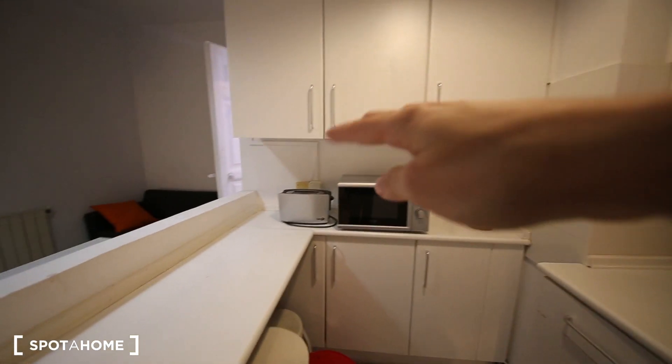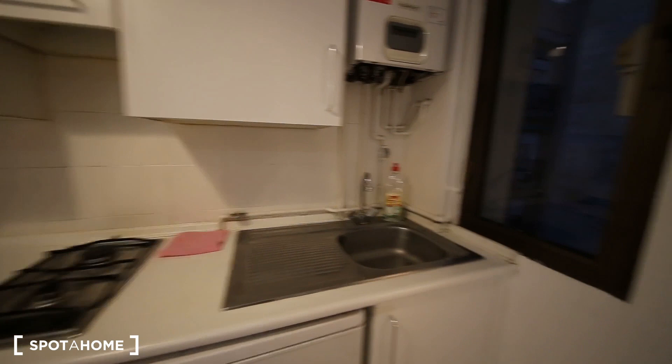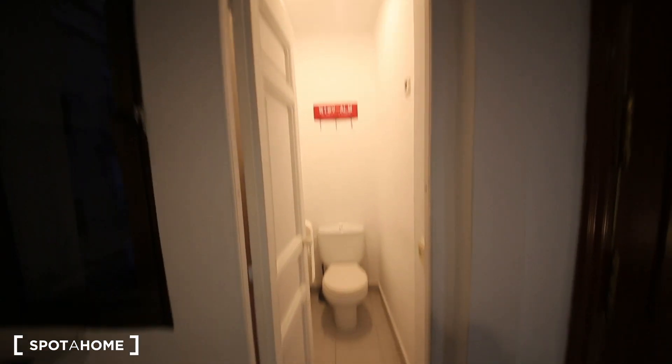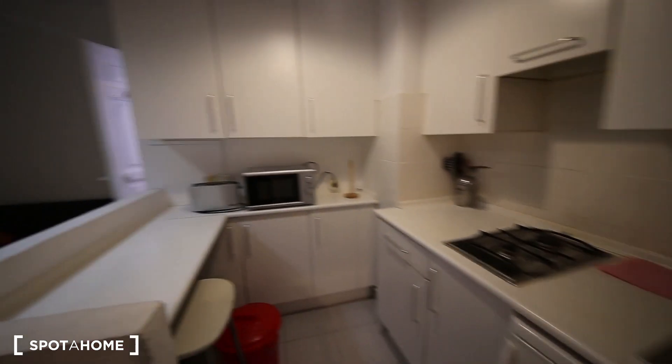You have a fridge, a microwave, a toaster, a gas stove, and a nice sink. It's quite dark right now, but this goes to an internal patio. Okay, that's the toilet — it's just this little room, but it functions as a toilet only, so it's good.